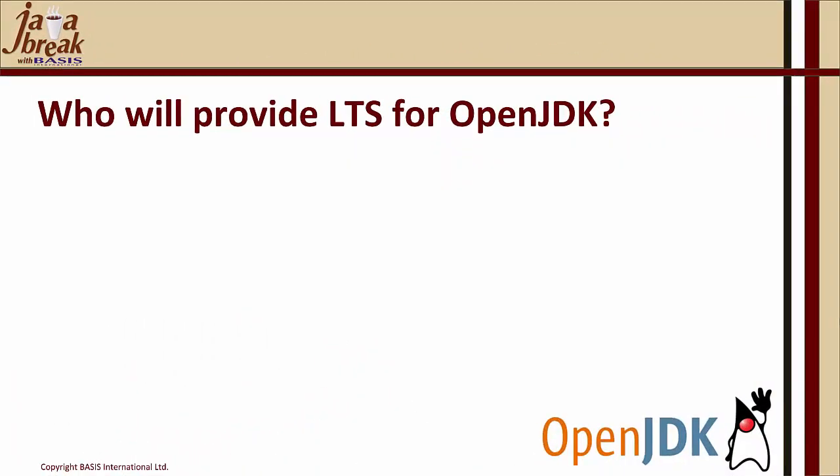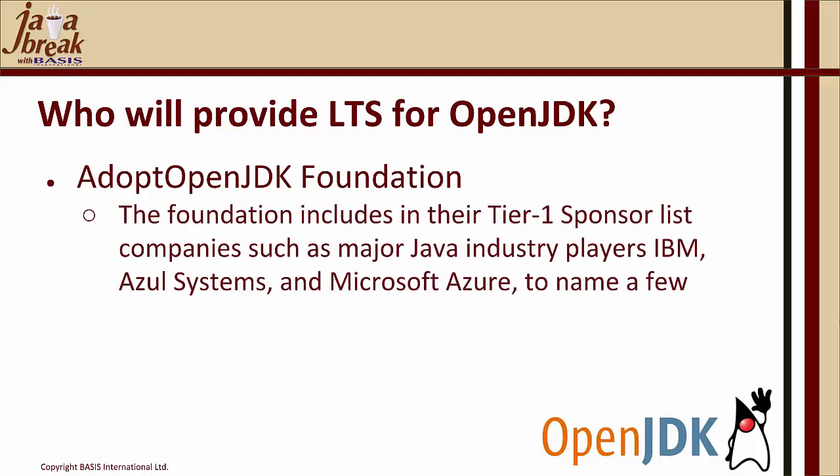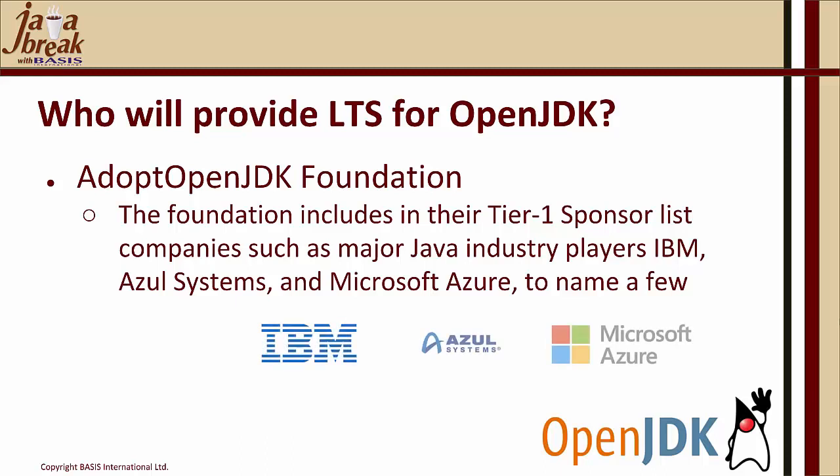Who will provide long-term support for OpenJDK from 11 and beyond? The Adopt OpenJDK Foundation includes in their tier-one sponsor list major Java industry players such as IBM, Azure Systems, and Microsoft Azure, to name a few. We are very confident that the community that has been supporting OpenJDK for several years will continue to do so.